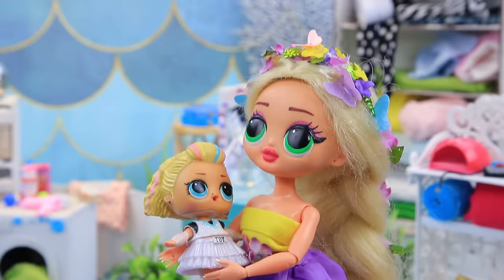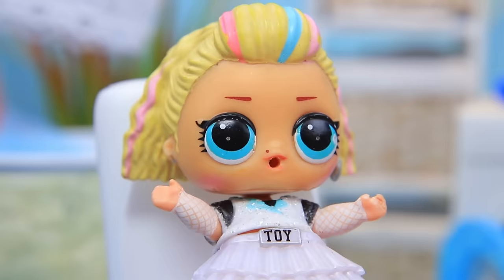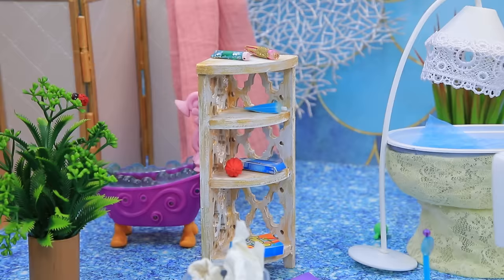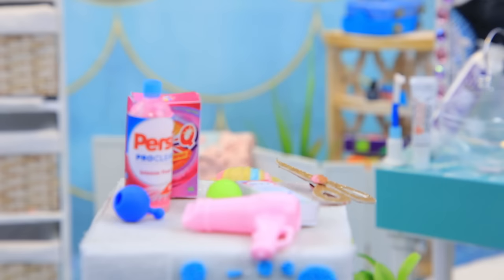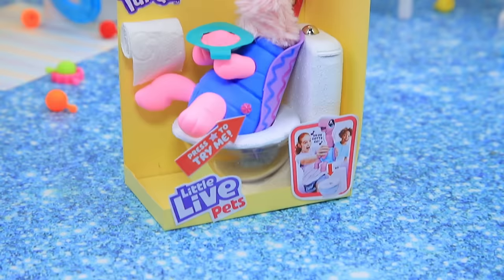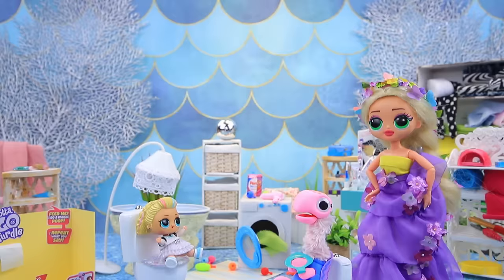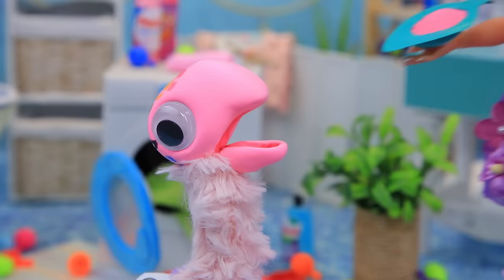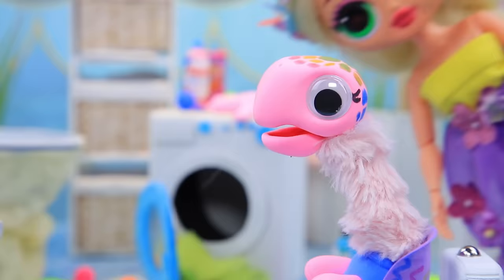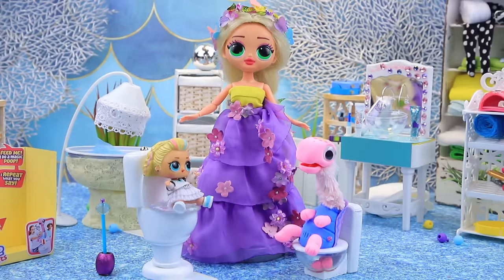The turtle toy is ready — let's try it. The baby doesn't want to be bored and ran away. 'You need to be a little more independent. She doesn't like her potty — I have an idea!' A special delivery arrives: a turtle potty toy. The baby started repeating after the toy. The turtle sings a song on the potty — it worked!